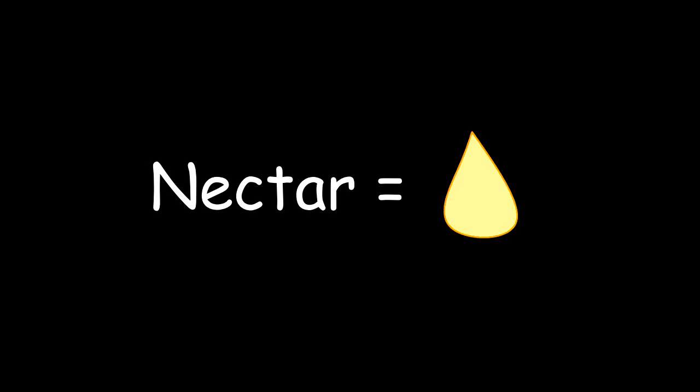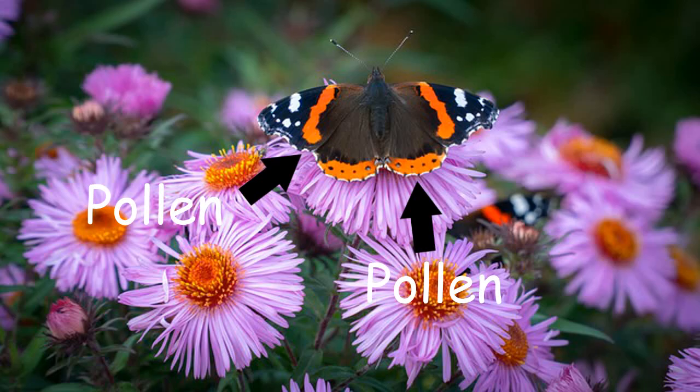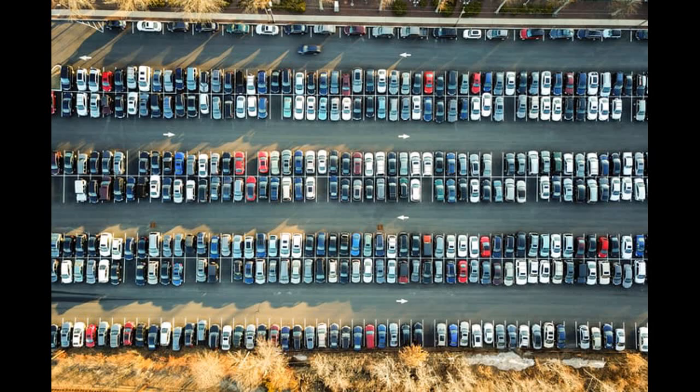Butterflies eat nectar. Nectar is a liquid made by flowers, and it's really sweet, so butterflies think it's delicious. When a butterfly lands on a flower to drink its nectar, some of the plant's pollen rubs off onto the butterfly. When the butterfly lands on a new flower, some of the old pollen rubs off. This is how butterflies carry pollen between plants and how they help plants make babies.